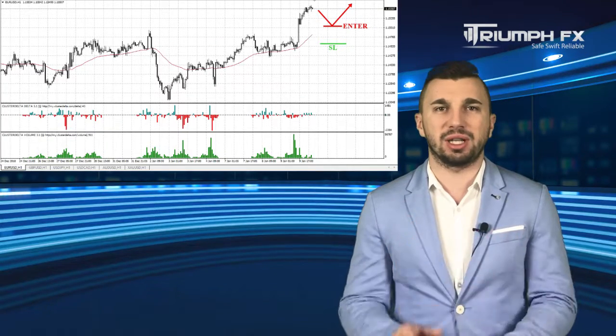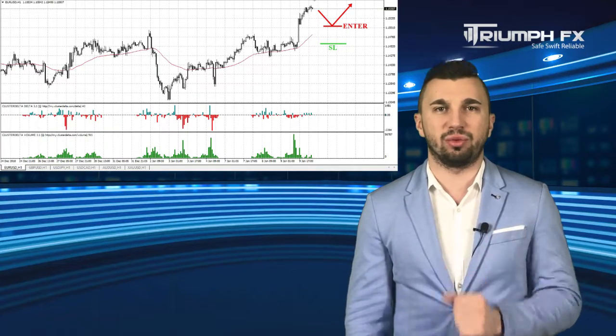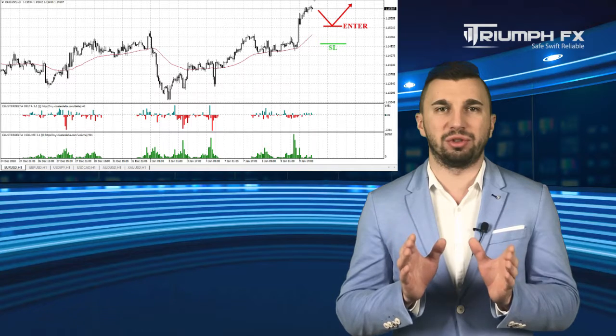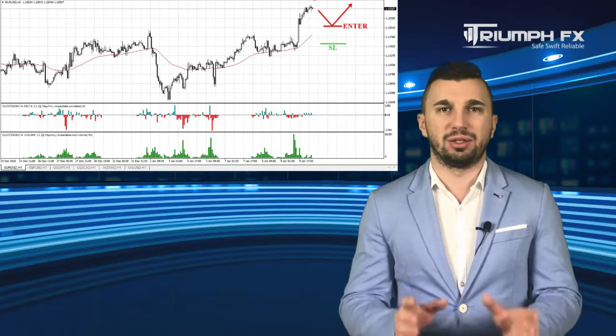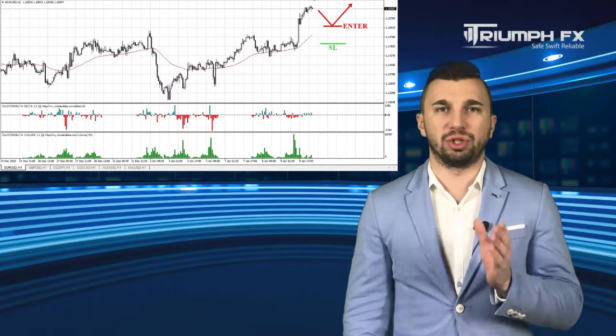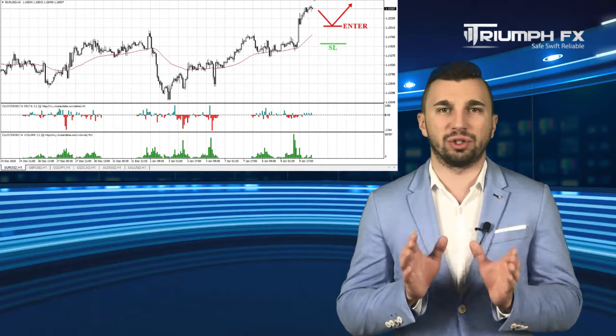We can enter the market after a smooth downward correction of the price in order to get a more profitable entry point. A stop should be placed below the breakout volume bar and the potential of the deal is more than 100 pips. So for EURUSD: long positions after a smooth downward correction of the price.